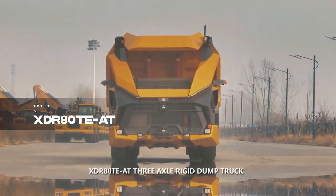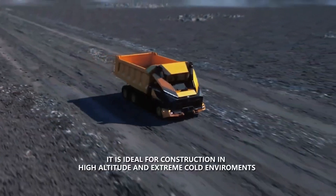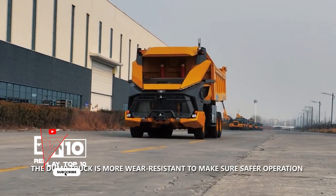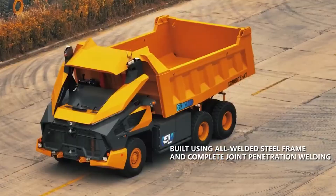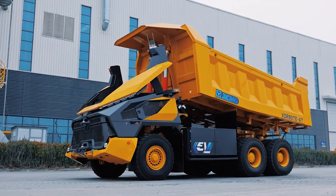Surging in at number 4 is the XDR80TEAT, an electric mining truck controlled by AI technology. This beast facilitates efficient mining operations, offering remote or independent operation with fast battery replacement and advanced sensors. It's not just about digging into the earth — it's about digging into the future of advanced digital mining.